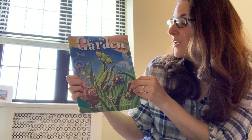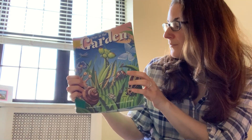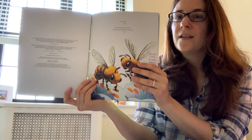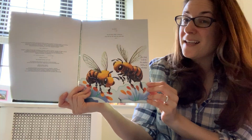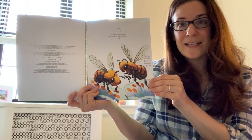Here we go. Over in the Garden by Jennifer Ward. Wait a second, there's one more thing we have to look at first. There are two bumblebees here that are telling us something. Hey kids, look for the numbers hidden on each page. Let's think about that too while we're reading this story.